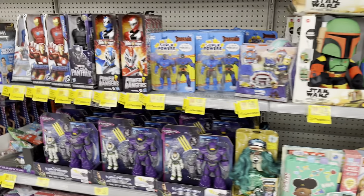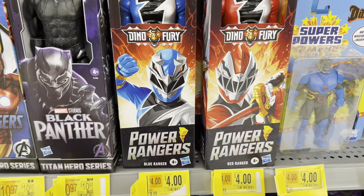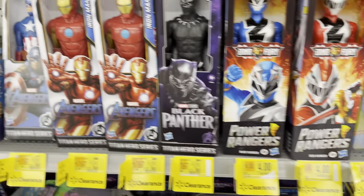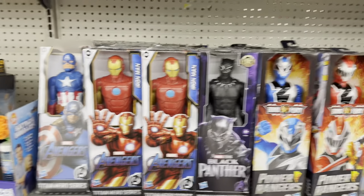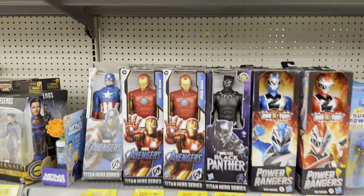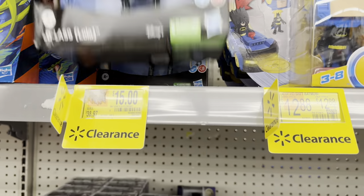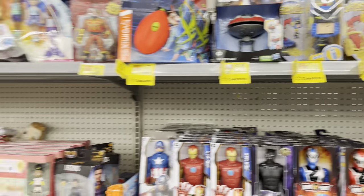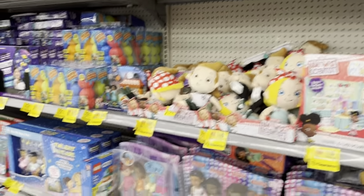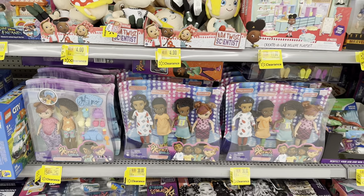Some Power Rangers figures — Blue and Red Ranger — marked down to $4, that's a good deal. Marvel Avengers for $11. Got this Lola here, might be $15. And Karma's World doll sets for $30.